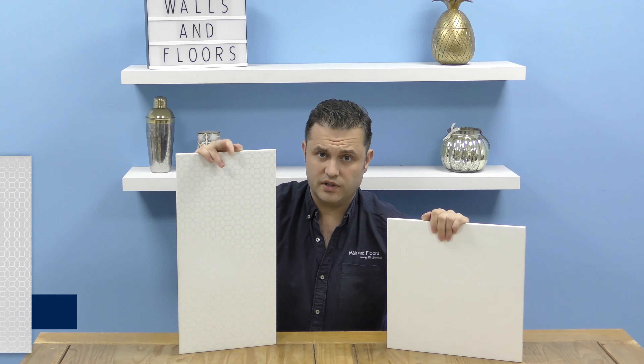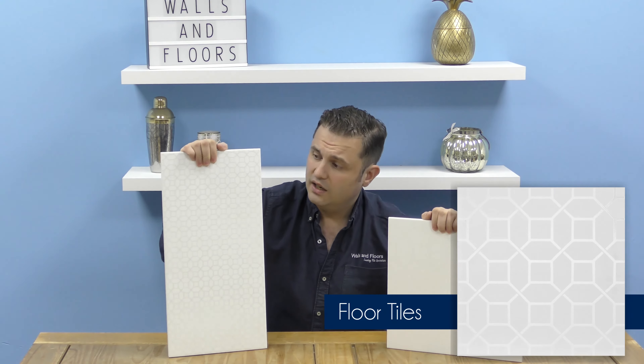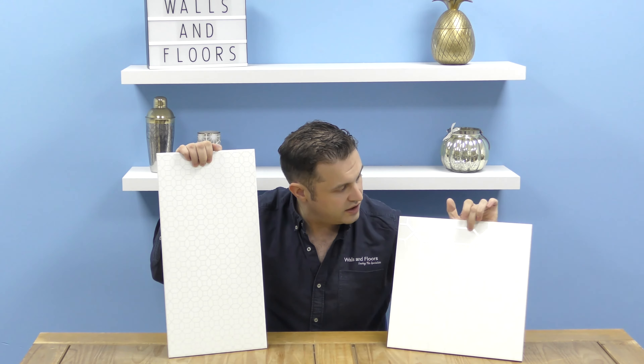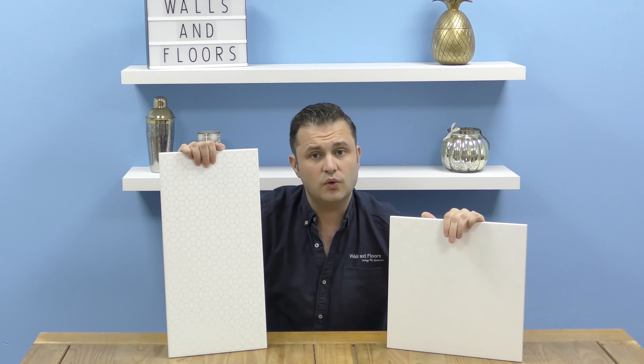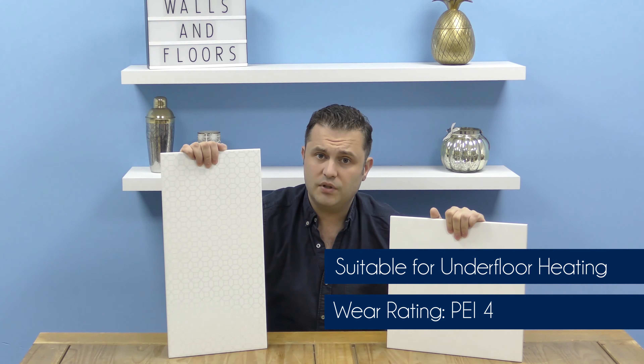Now there's two tiles in the Maurice range — one for walls and one for floors. They're both made out of ceramic, they've both got this matte finish, but as you can see they both have this luxurious glistening geometric decor on them as well. The floor tile does have a wear rating of grade 4 and it can be used with underfloor heating.